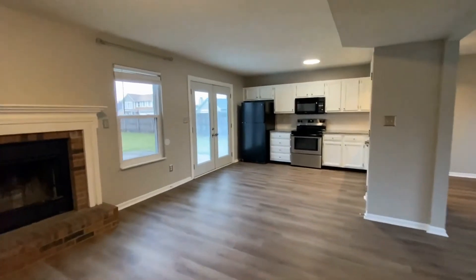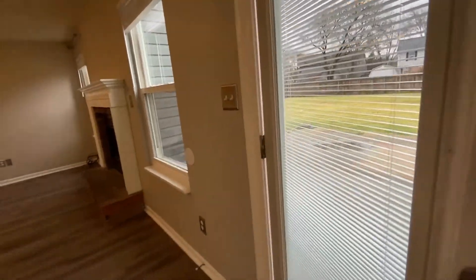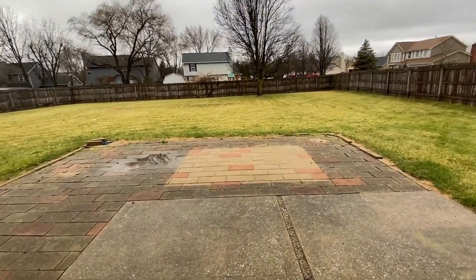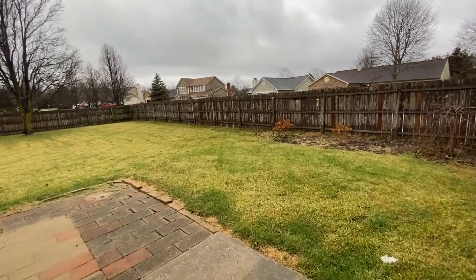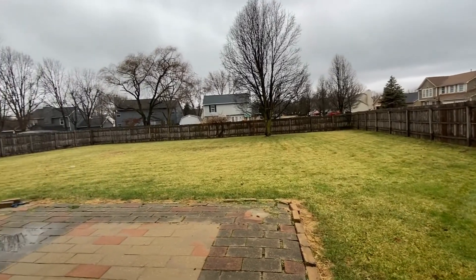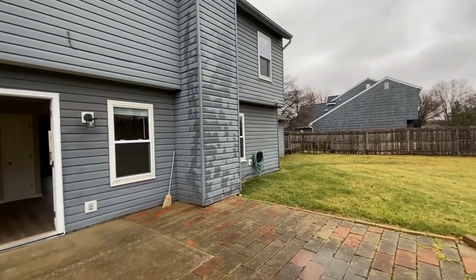Let's step out back — I want you to see this gorgeous backyard. It's very big, with a nice concrete and brick slab patio. You could have a lot of patio furniture out here, a nice grill — great for entertaining friends and family. Just look at this gorgeous large yard. This is a corner lot, so you've got a nice big open backyard. And here's a back view of the home.